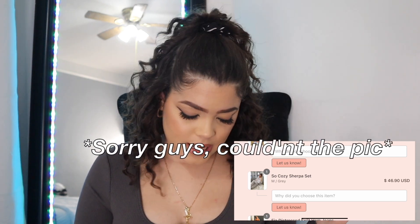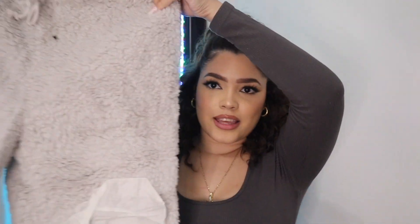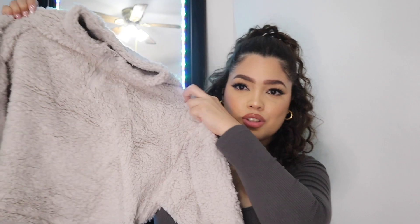Lastly, I decided to get what I call a teddy bear set. I've been cold and I sometimes want to walk out in my teddy bear outfits — I don't care if I'm judged, I just want to be warm, comfortable, and cute. This is called the Cozy Sherpa Set in size medium, color gray, and it retails for $46.90. It feels so amazingly comfortable and the little jacket top is a pretty good size.